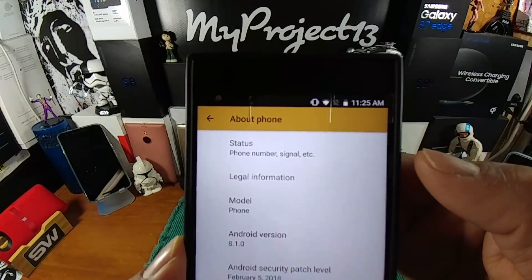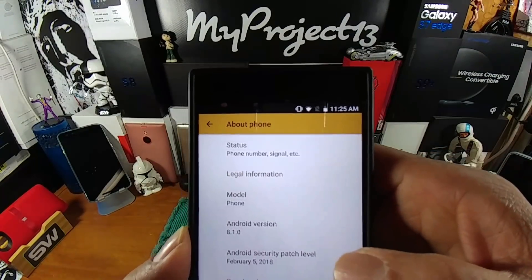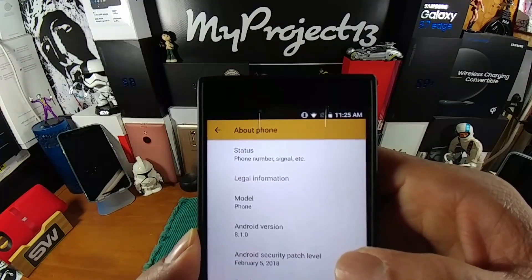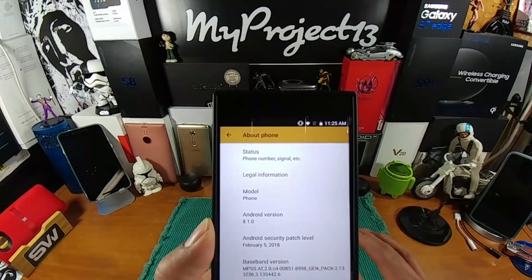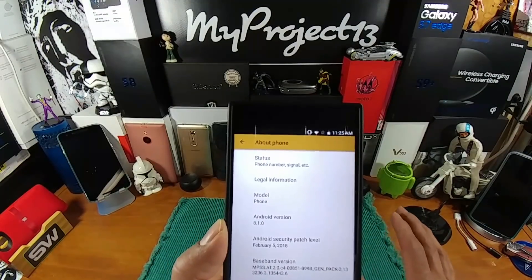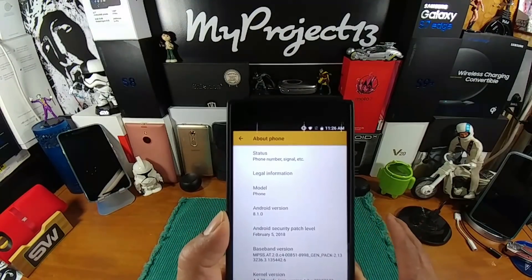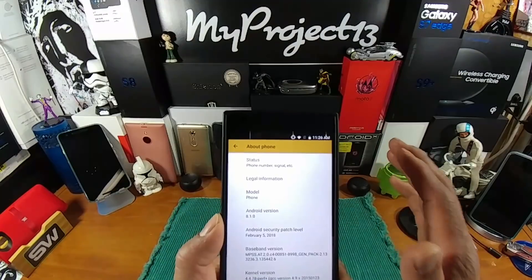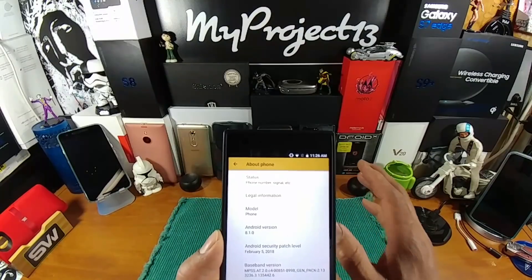Tapping on that takes us to Android version 8.1.0, with an Android security patch level of February 5th, 2018. I'm sure Razer will be sending out security patches for March and April as well soon. I don't see Razer stopping what they've been doing when it comes to software updates, whether over the air or through the Play Store — just bettering the user experience on this device, especially in the camera area for taking pics and shooting video.